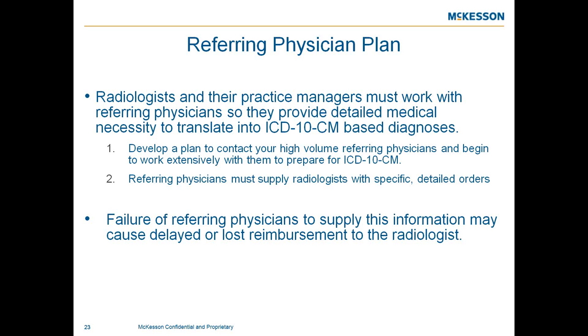Radiologists and their practice managers need to work together with referring physicians to provide the needed detailed documentation to translate to the most specific ICD-10 code. Radiologists should develop a plan to contact their high-volume referring physicians and work extensively with them to prepare for ICD-10. Failure of referring physicians to supply specific information may cause delayed or lost reimbursement and extra work for both offices.